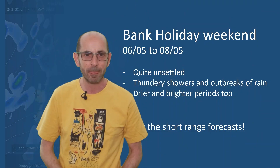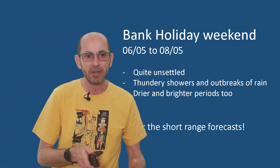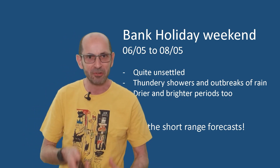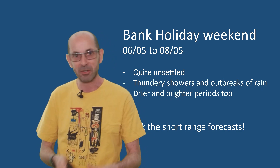Taking it all together, for a summary — it's quite unsettled. There could be thundery showers around, some longer outbreaks of rain, but also drier and brighter periods. And where those develop, it may well feel quite warm. I think people's perceptions could vary quite a lot for the Coronation Bank Holiday weekend — it's really going to depend on what it's like in your locality. Some may recall it has been not too bad, whilst others think it was such a disappointment with lots of rain, even thunderstorms. Watch the short-range forecasts, as the details still need to be firmed up.